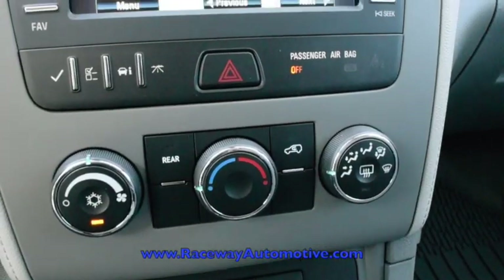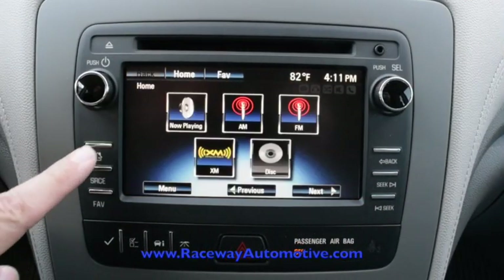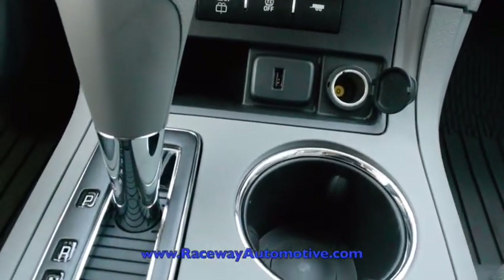There is also a 6.5 inch color touch screen. It comes equipped with OnStar, 4G LTE Wi-Fi hotspot, Bluetooth for the phone, and XM radio.